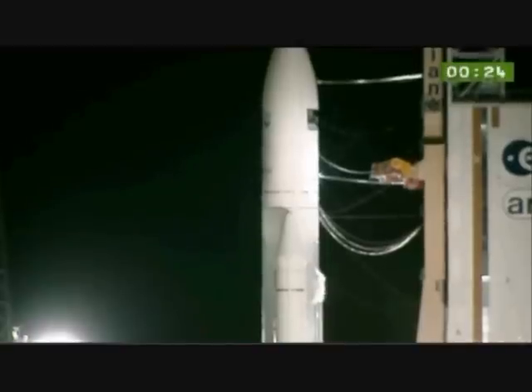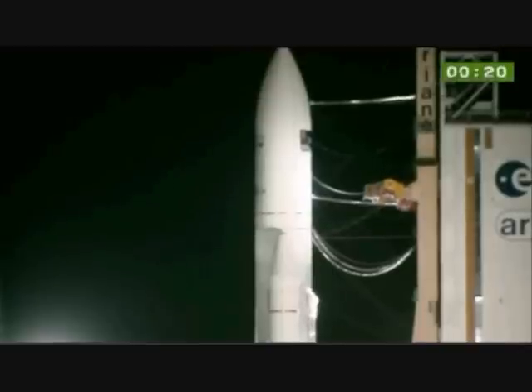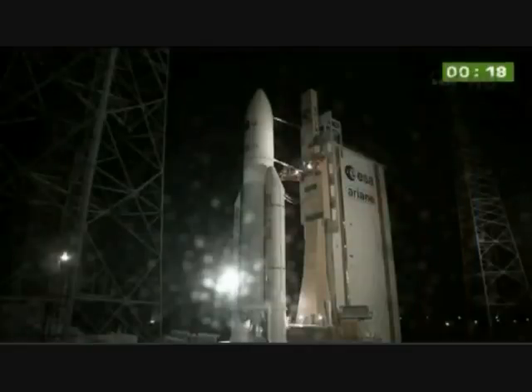Those are those yellow bars there that are folded, as you can see, right in the middle of the screen. Normally they're feeding the upper stages. Tonight they're not, because we're not using that version. Then H0, ignition of the Vulcan 2, followed by verifications, and liftoff with ignition of its boosters.